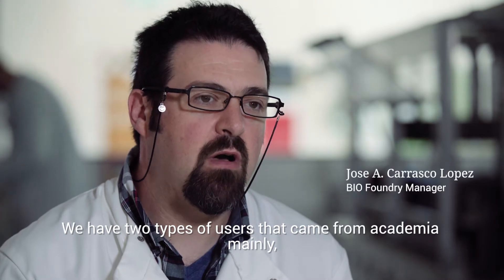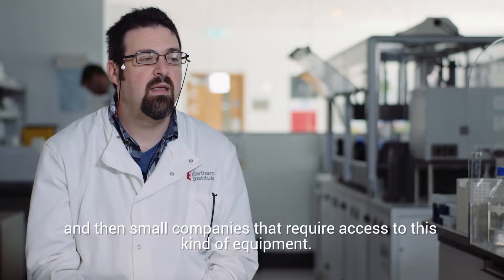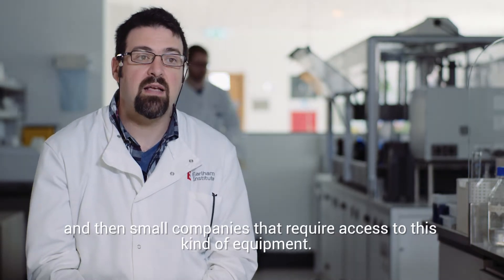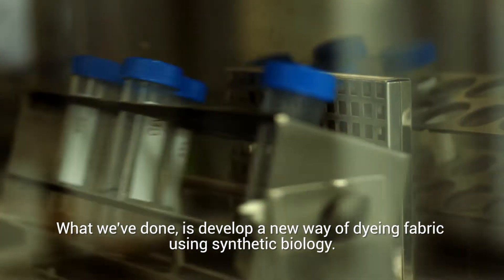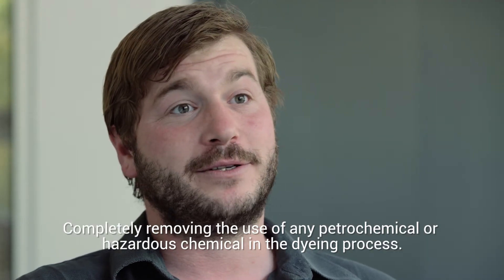We have two types of users that came from academia mainly, and then small companies that require access to this kind of equipment. What we've done is develop a new way of dyeing fabric using synthetic biology, completely removing the use of any petrochemical or hazardous chemical in a dyeing process.